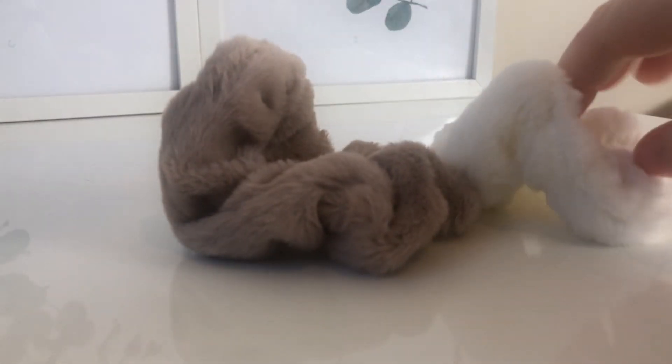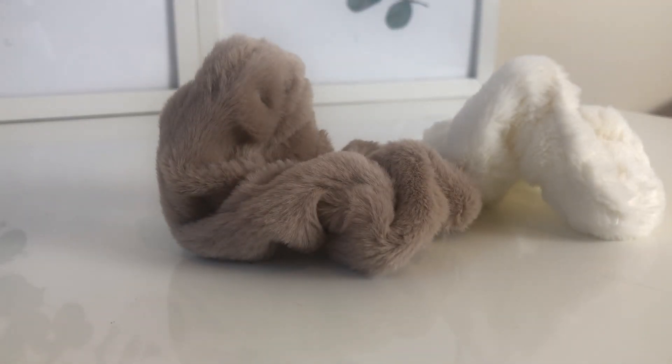There's something fluffy inside - have we got more socks? I don't think it is socks. They're going to come in handy - it is a couple of fluffy scrunchies! I actually really like these.